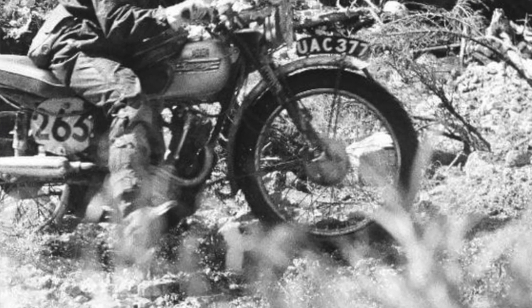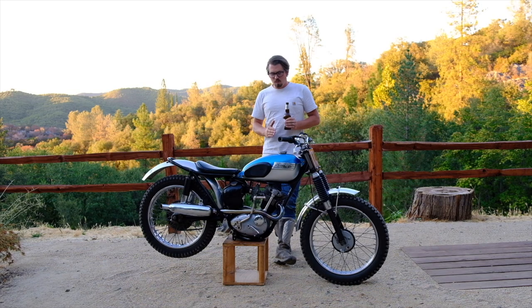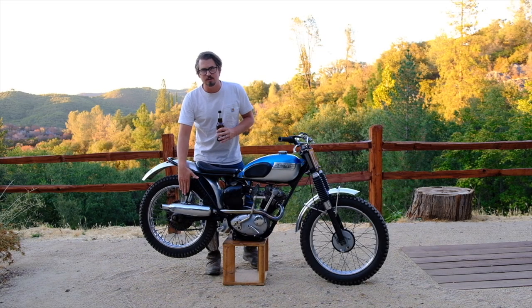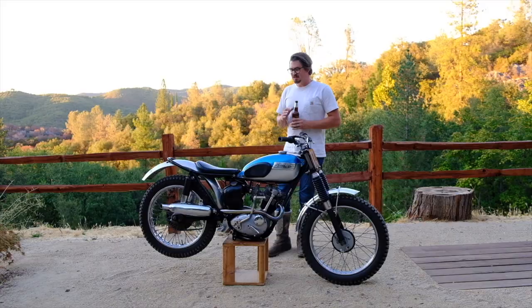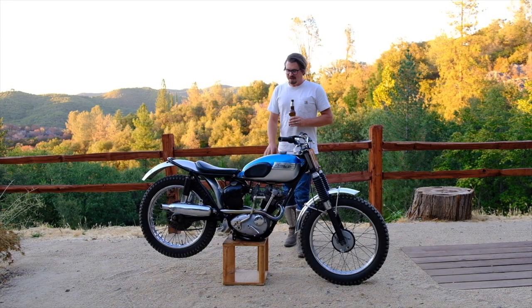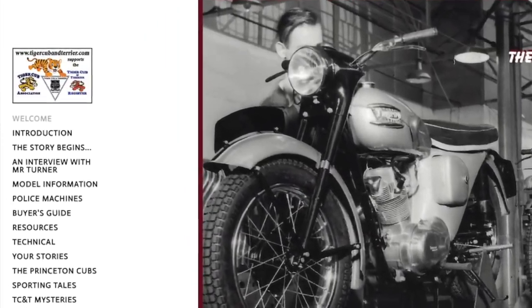Just two years after that, three custom-made Triumph Tiger Cubs went to the ISDT. Ken Haynes rode one of them — it was highly modified. They actually had to make them 175cc bikes because there was no 200cc class, and there was a custom rear subframe with a swinging arm and dual shocks. It's a phenomenal story — I'm going to put a link to an amazing website that lines it all out. He ends up getting a gold medal with some cringe-worthy trailside repairs, and it's just a great story. I highly recommend visiting their website, and I also used a lot of their photos for this production.